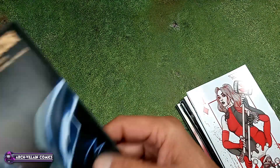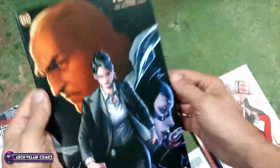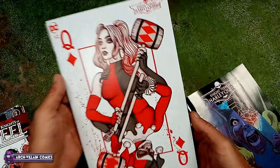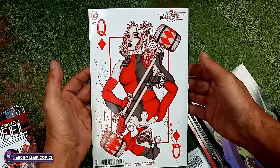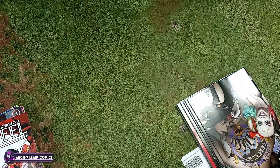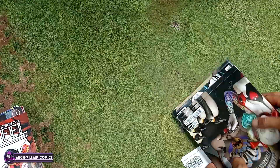Here we go — The Penguin number one. This is a cardstock variant, a tappy tappy. We should have the regular cover too. Night Terrors: Harley Quinn number one — that's cardstock, tappy tappy — really good cover. Oh good, here's more copies of the regular cover for that. Long time ago I said I didn't have enough copies — now I do.